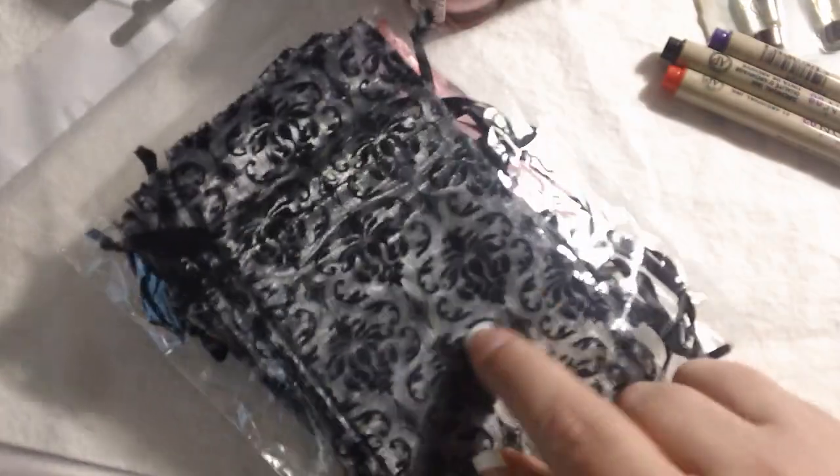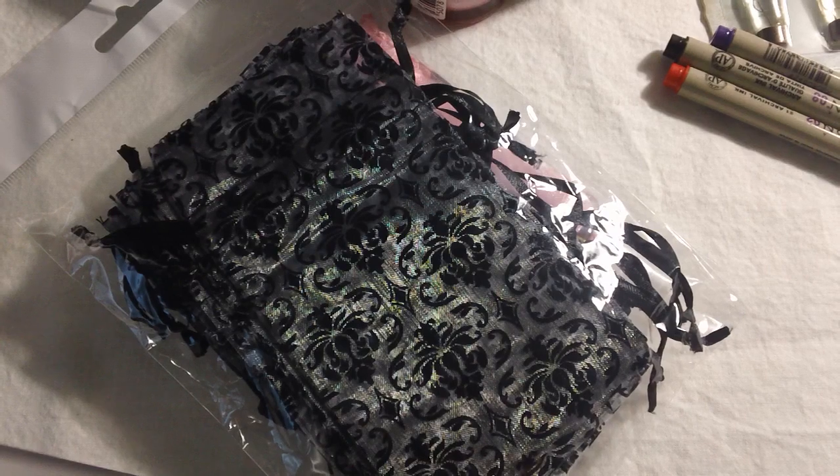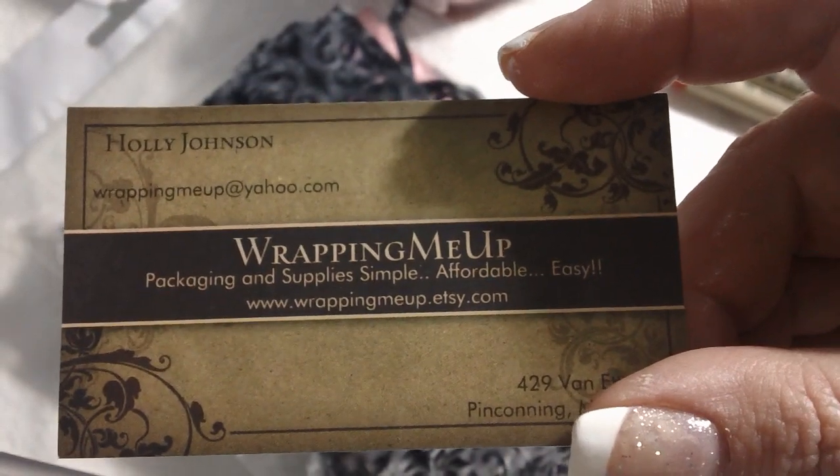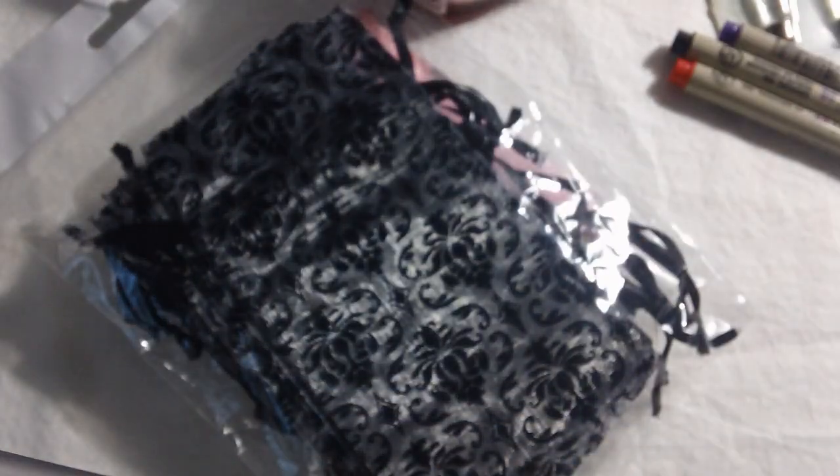Then I picked up, because I've been doing so much swapping and I send little things as gifts, some little bags. This is a little variety of small ones — great for charms. And then I picked up this really cool Damask set. I got those from the Etsy seller Wrapping Me Up, and she had some really great prices. So I picked those up because I've been wanting some of those.